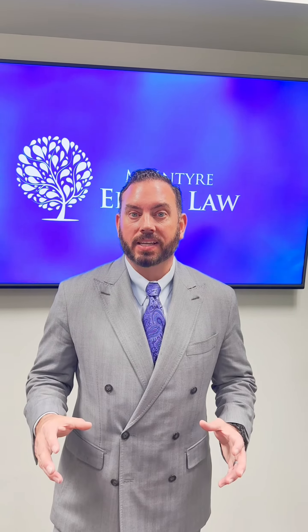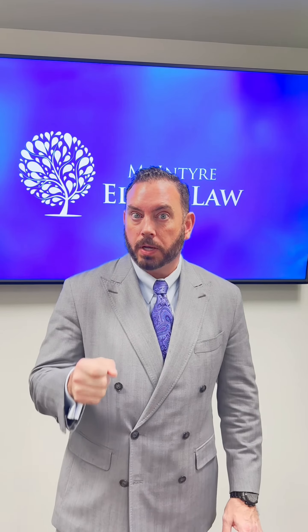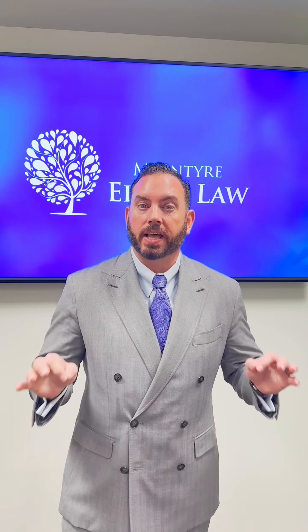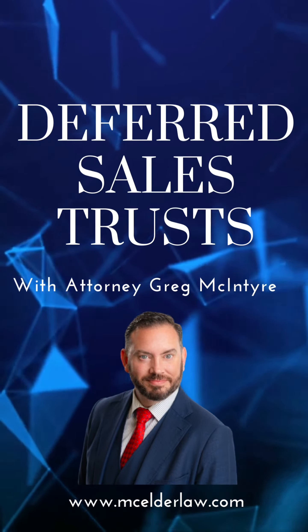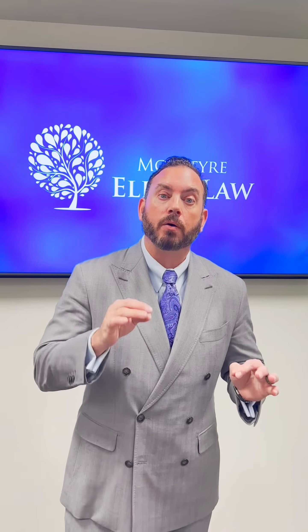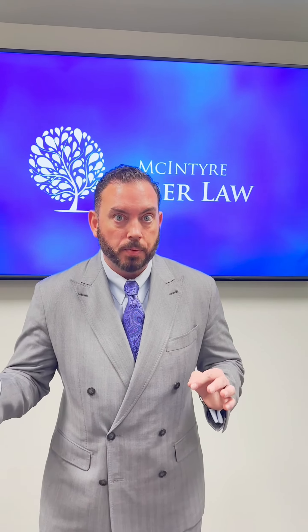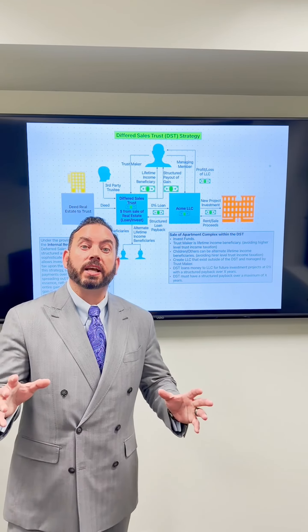Hi, this is Greg McIntyre with McIntyre Elder Law, and today we're going to talk about a trust that's got a lot of buzz around it — a deferred sales trust, or as I like to call it, a DST. A deferred sales trust can allow you to sell property and avoid capital gains, at least all at once, and I have some neat tricks that go along with that trust. So let's check out the DST.